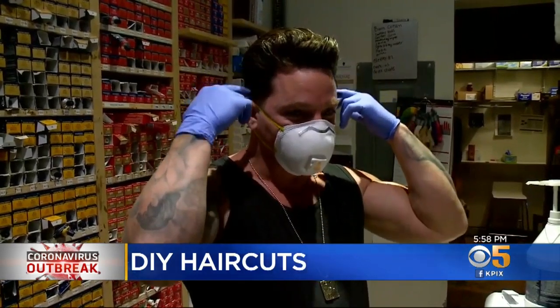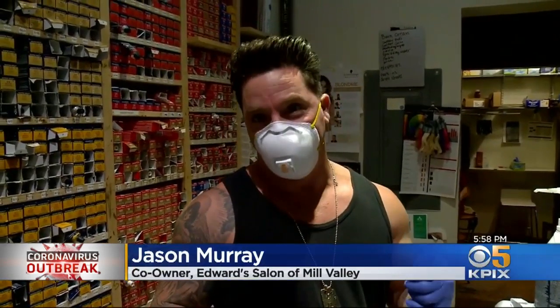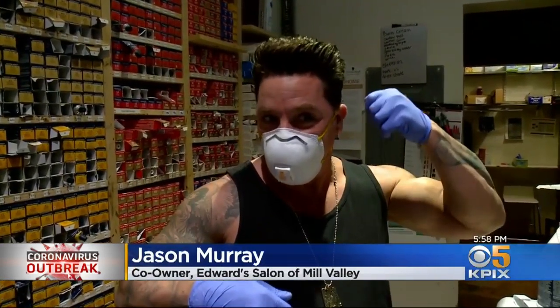Jason has 20 years of experience and still has a hard time with it. He says he can typically do one side pretty easily, but then the other side starts going a little higher, and then a little higher still. He wouldn't suggest trying this at home — but if you do, you've got plenty of time for grow-out for them to fix it.